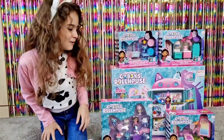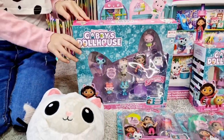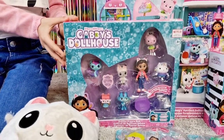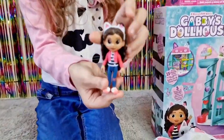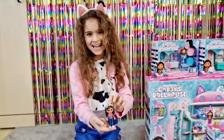Tanya is going to open next the Deluxe Figure Set — collect Gabby Girl and friends. First we have Gabby. She's so cute, you look so similar!